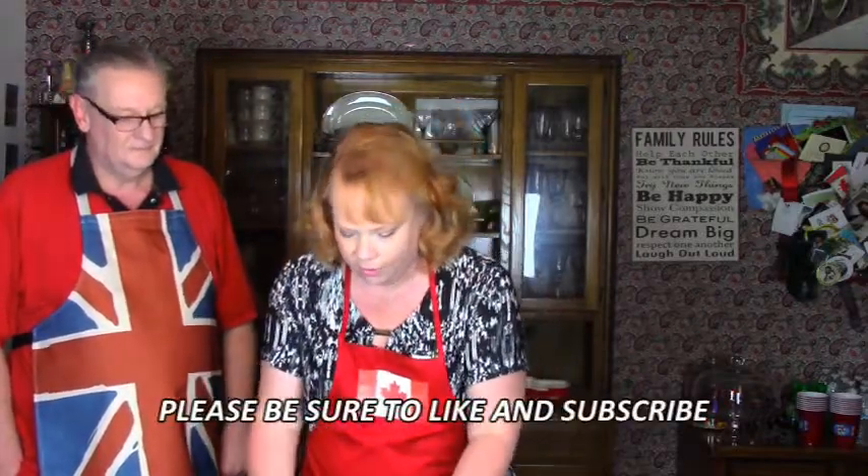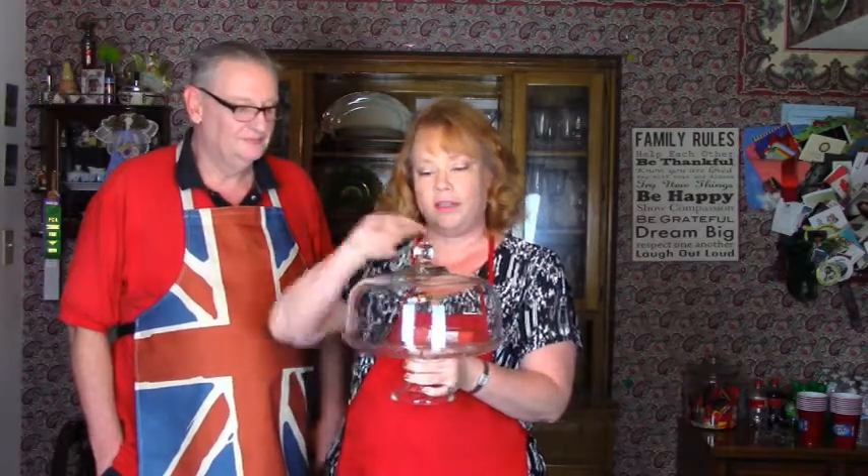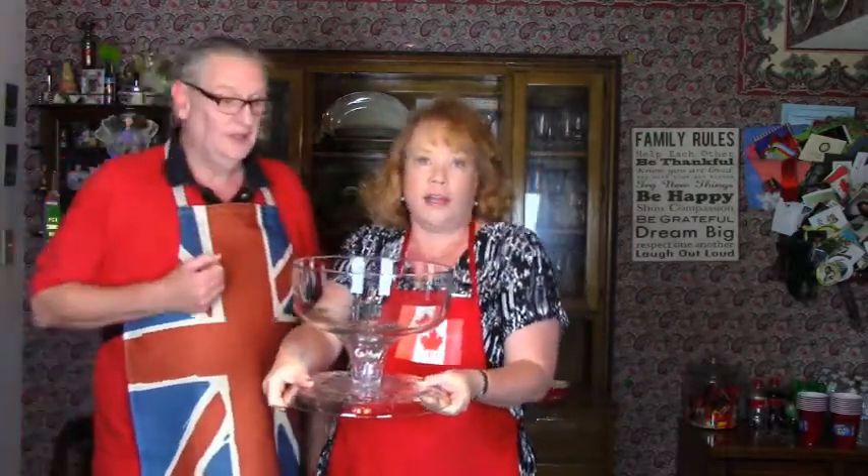Let's start with what you put trifle in. Typically it goes in a trifle bowl — they usually look like this, on a pedestal, usually crystal of some sort, always clear glass, because we eat with our eyes first and the whole beautiful presentation of trifles lets you see all the layers of yumminess. It's a great investment, and you can use the bowl for salads and berries too. But there are always other options — you don't have to use a traditional trifle bowl. If you have one of these sitting in your kitchen, turn it upside down and you already have a trifle pedestal.